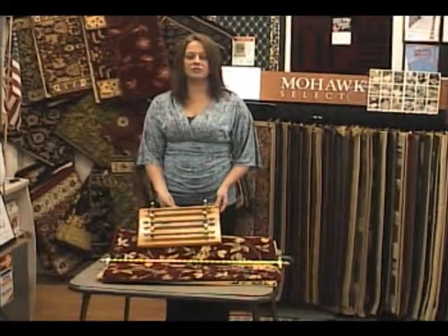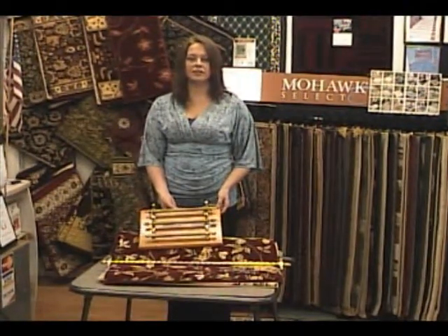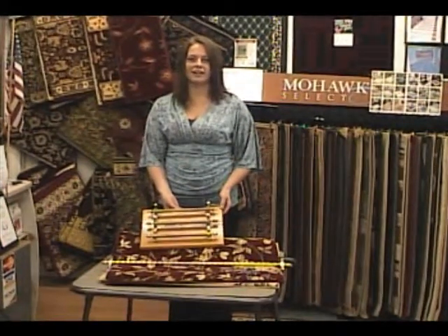We can install them or you can do it yourself. For more information and special prices on all our area rugs and runners, visit our website at Fashion-Carpets.com.